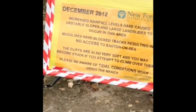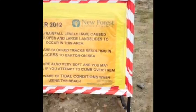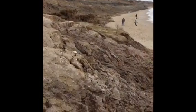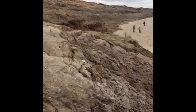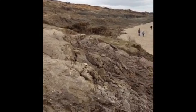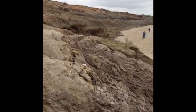The cliffs are also very soft and you may become stuck if you attempt to climb over them. What this is actually showing us here is that thing we called mass movement or rotational cliff slumping. And this is actually what the rotational cliff slumping looks like down here at Highcliffe, and on top of the cliff you can actually see Naish Caravan Park. We can just see some of the caravans or holiday homes balanced on top of the cliffs there.